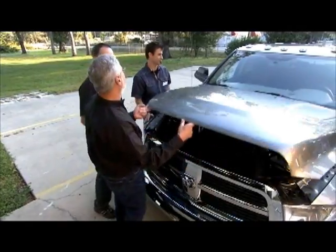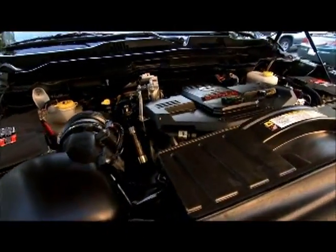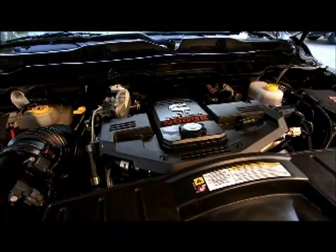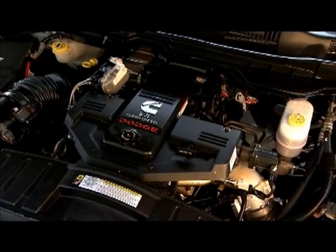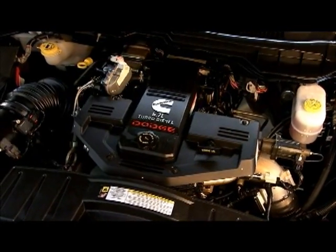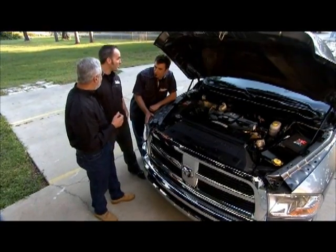I think Brian's got a little truck envy already. Absolutely. This has got the 6.7 liter turbo diesel — 650 foot-pounds of torque, 350 horsepower, six-speed automatic, right out of the box. Runs down the road great. I think that might tow a race car or a bike.